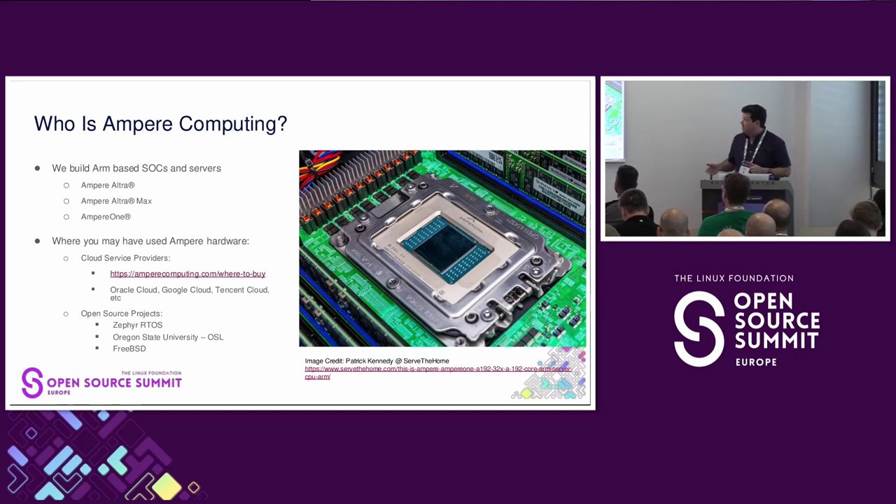A little bit about who we are: we build an ARM-based SOC. We've got a couple generations of it. You can see a beautiful picture of it here from Patrick Kennedy at Serve the Home. We're available in many of the cloud service providers out there today, like Oracle Cloud and Google Cloud.